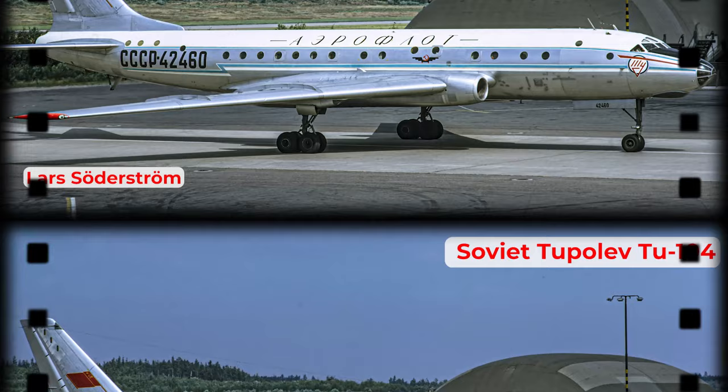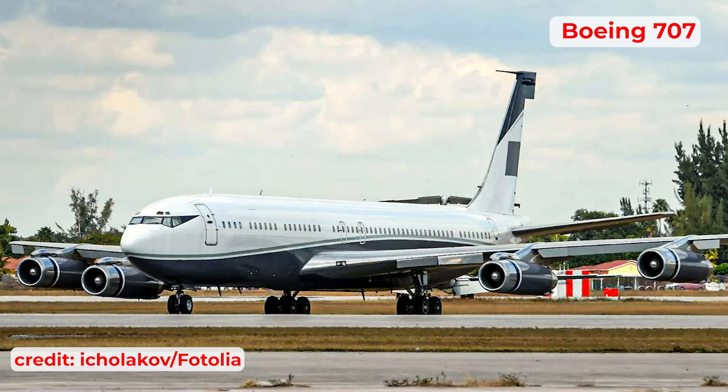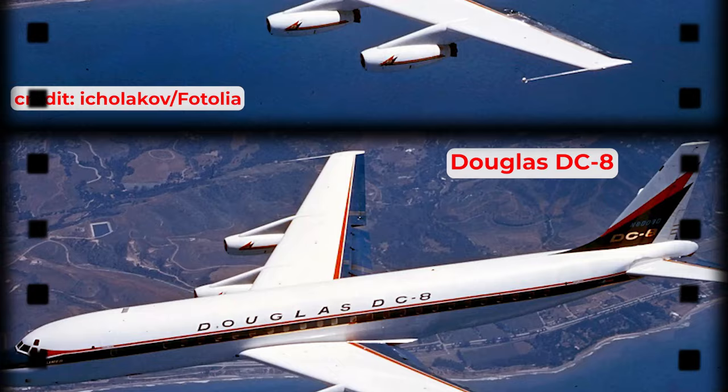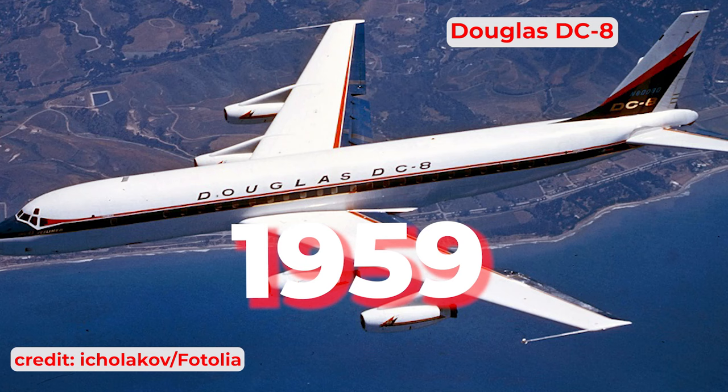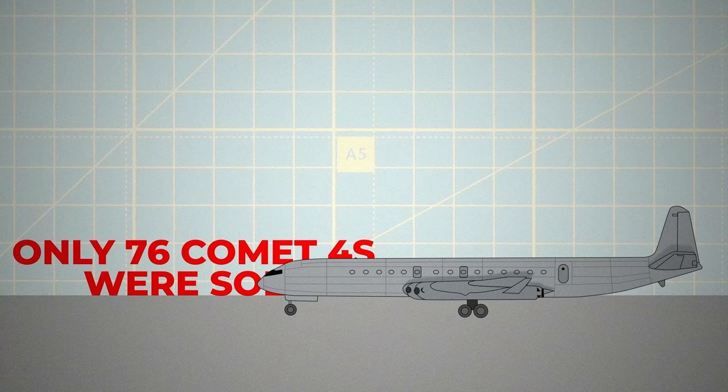The Soviet Tupolev Tu-104, launched in 1956, had become the world's sole operational passenger jet for two years. Soon after, Boeing introduced the 707 and Douglas the DC-8 in 1959, both of which outperformed the Comet in service. As a result, only 76 Comet 4s were sold, with many operators quickly reassigning them to less prominent routes.